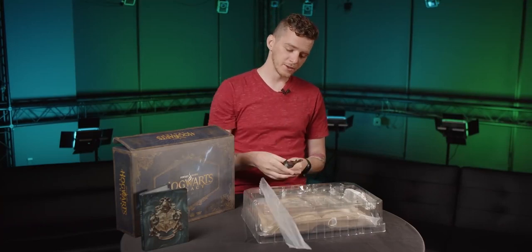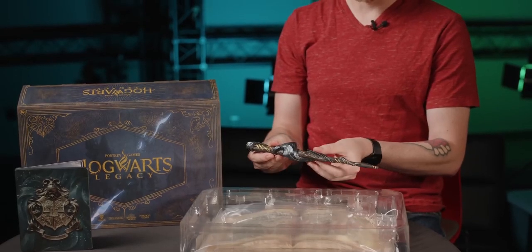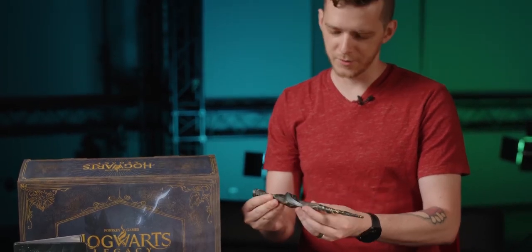This ancient magic wand is a pretty good magic wand. I feel like I could cast a spell with this.